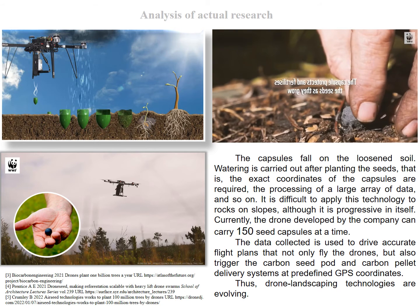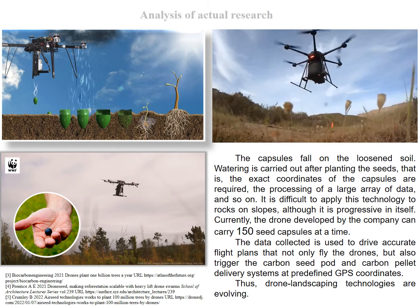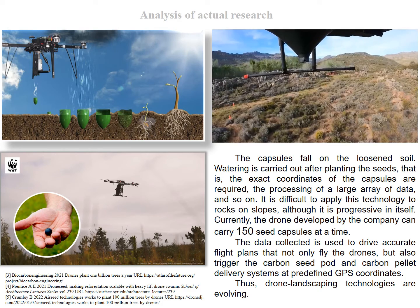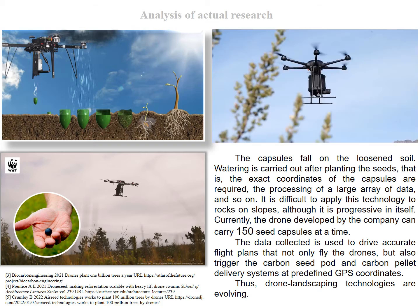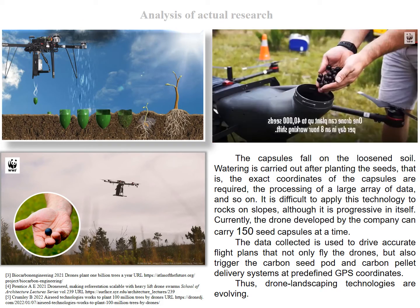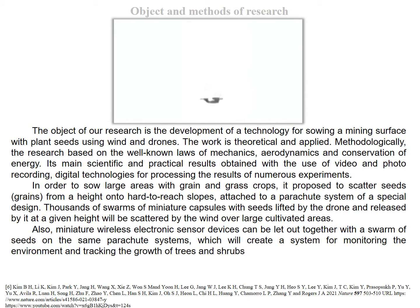The unique advantages boost the growth rates of developing seedlings by delivering necessary elements directly to the root systems of the germinated seeds. The data collected is used to drive accurate flight plans that not only fly the drones, but also trigger the carbon seed pod and carbon pellet delivery systems at predefined GPS coordinates. Thus, drone landscaping technologies are evolving, and the object of our research is the development of a technology for sowing a mining surface with plant seeds using wind and drones.